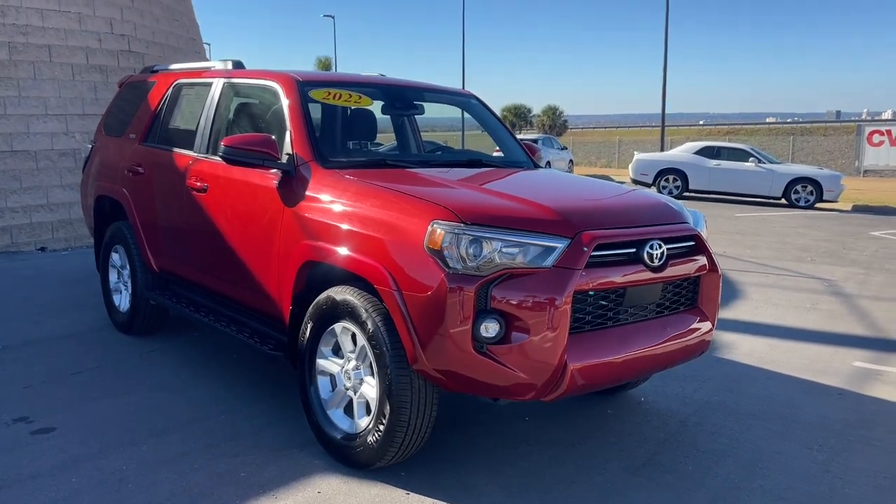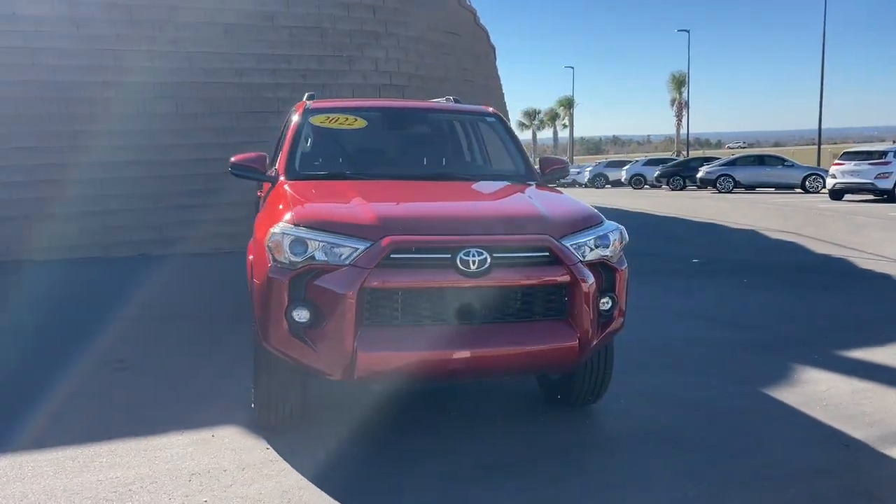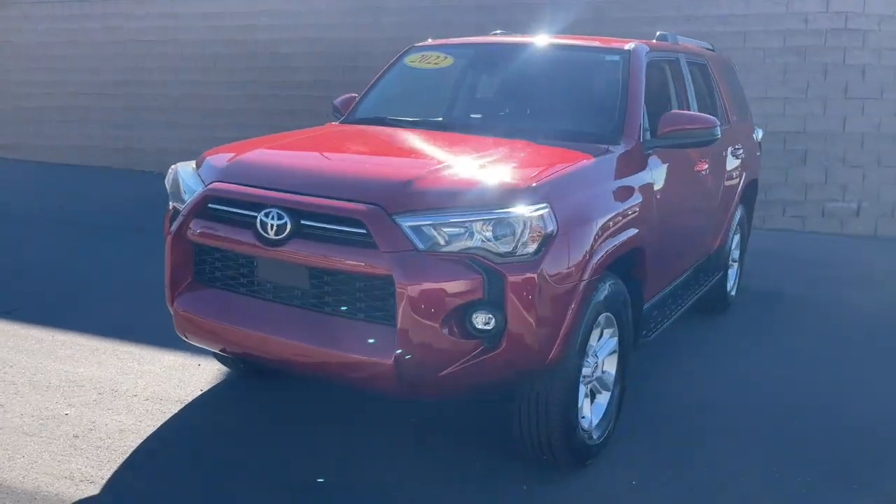Here is a wonderful 2022 Toyota 4Runner. With less than 45,000 miles on the odometer, this vehicle stands out from the rest.